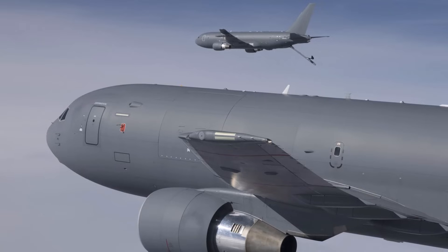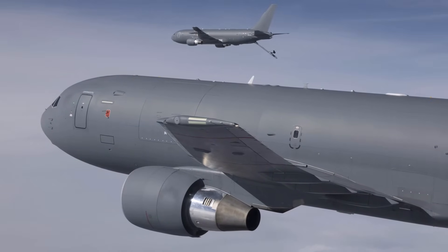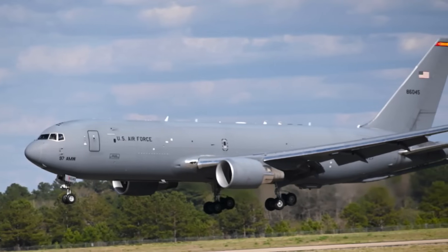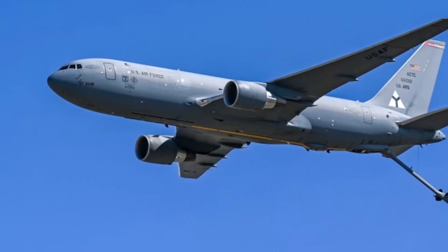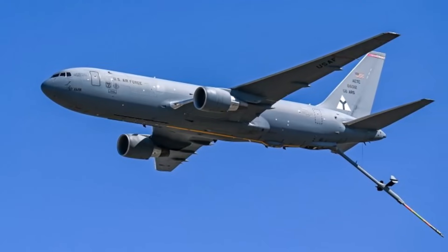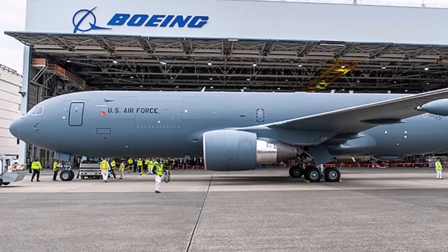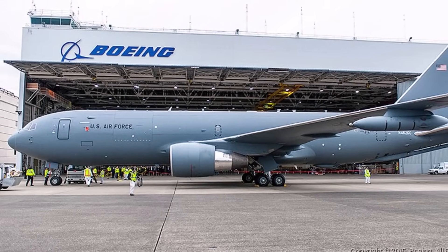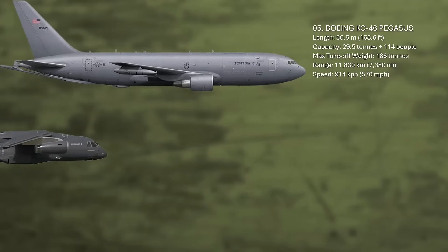The U.S. Air Force plans to induct a total of 179 KC-46 aircraft by 2027. The fuselage can be configured with palletized seating for 58 passengers or can accommodate up to 18 pallets in cargo setup. Additionally, it can be used for aeromedical evacuation with the capacity to transport 54 patients. The KC-46 has a maximum payload capacity of 29 tons. For aerial refueling, the aircraft is equipped with a refueling boom at the rear, along with air refueling ports on each wingtip and a centerline drogue system under the rear fuselage.